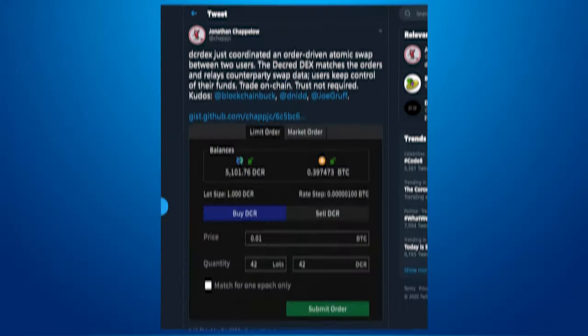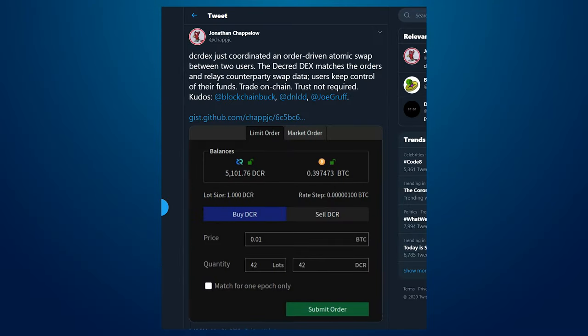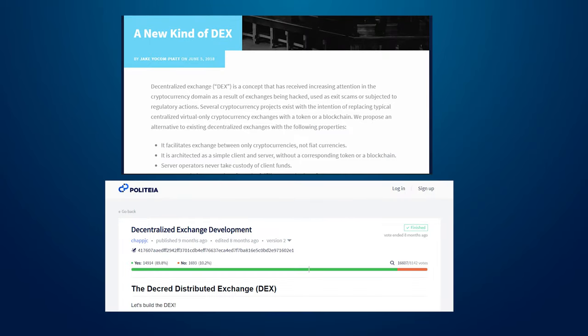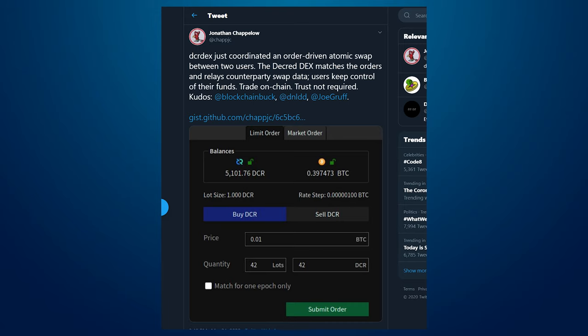Decred devs continue to improve existing systems and build new ones. The first order-driven atomic swap trade on Testnet was coordinated by the DEX. It's great to see the DEX go from being an idea, to an approved proposal, to now working on Testnet — a true testament to Decred's development and funding cycle.